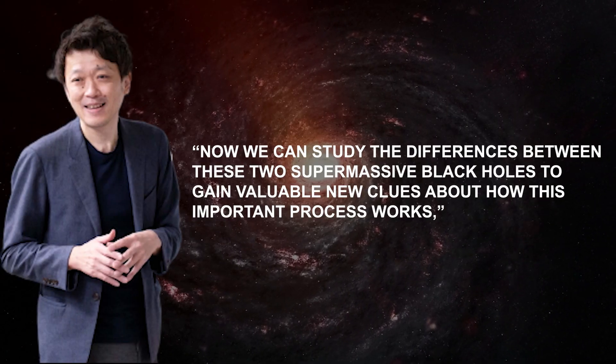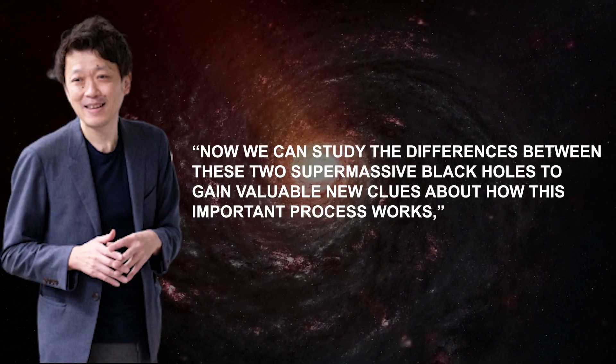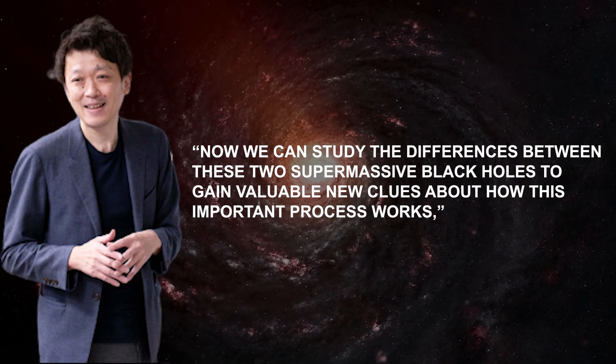Now we can study the differences between the two supermassive black holes to gain valuable new clues about how this important process works, said EHT scientist Kaichi Asada from the Institute of Astronomy and Astrophysics, Academia Sinica, Taipei.